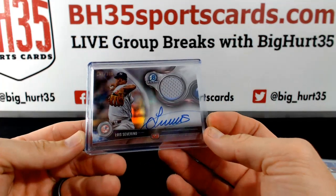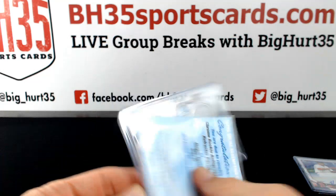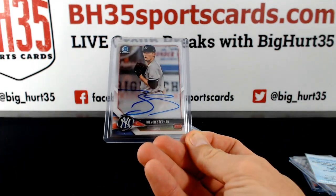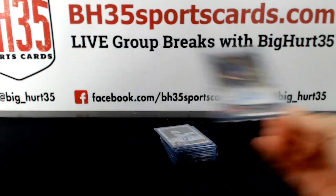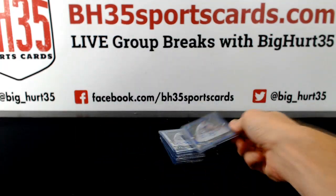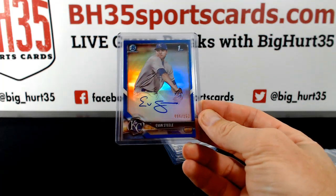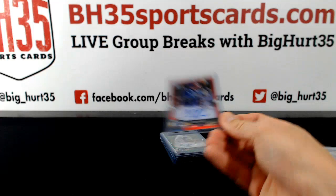Luis Severino /150. Trevor Stephan. Lamont Wade, Gregory Soto, Evan Steele — man, the Royals crushed it. /150 base Evan Steele red, Chris DeVito.